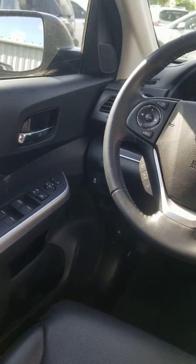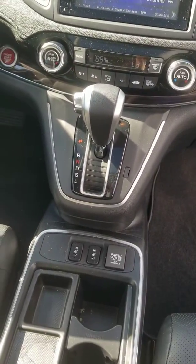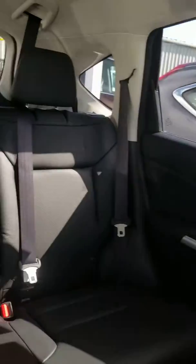Comes equipped with Bluetooth, backup cam, navigation, heated seats, sunroof, and Sirius XM.